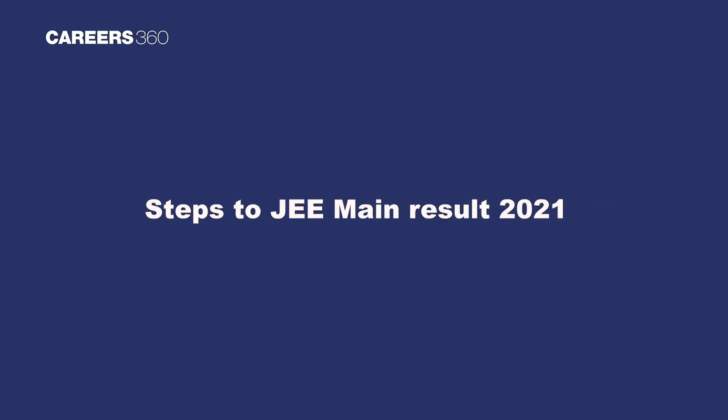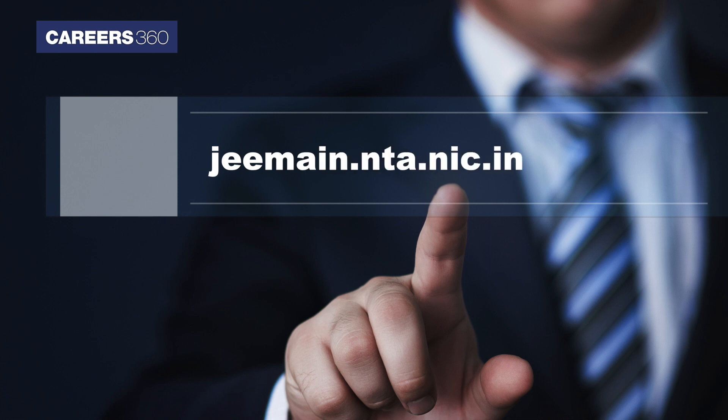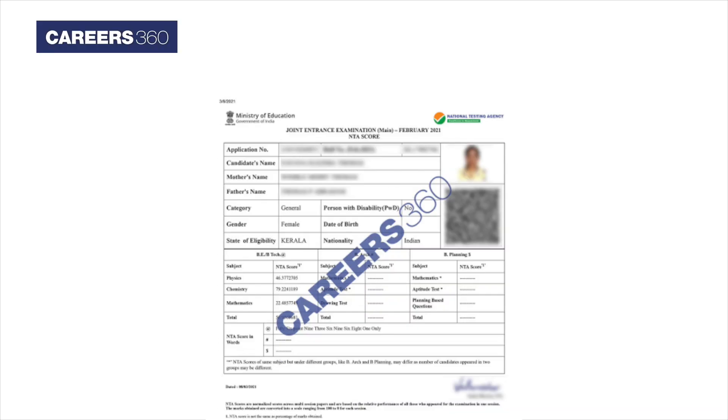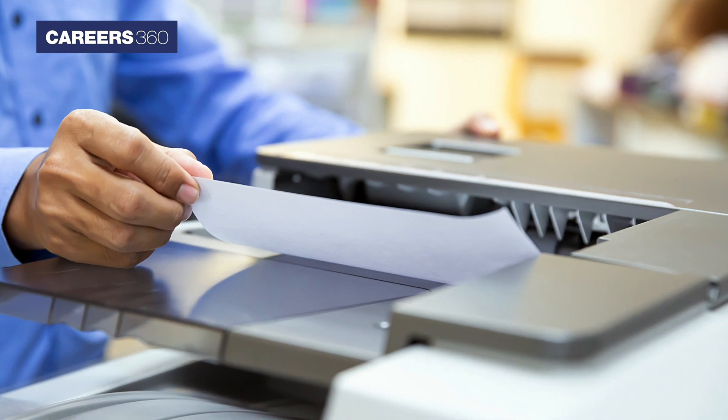Steps to Check JEE Main Result 2021: Visit ntaresults.nic.in or jeemain.nta.nic.in and click on the results link. Enter your application number, date of birth, and security PIN. Click on the submit button. The result will be displayed on the screen. Download the result and take a printout.